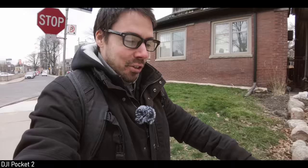Coming in at number two, we got the DJI Pocket 2. Hopefully they come out with an update soon, but that's 244 grams — now we're easing up there. It's more than double the weight of the X3000.